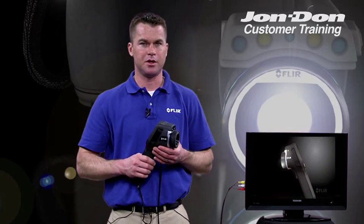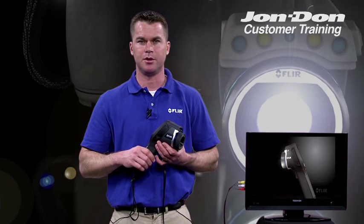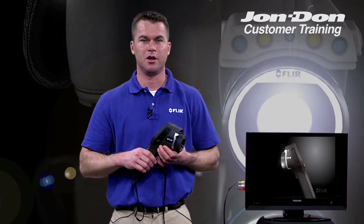So as you can see, there are some real advantages for the restoration contractor in owning an infrared camera. If you have more questions on this technology or other FLIR cameras, please contact your local John DAWN representative.